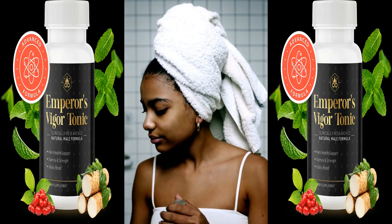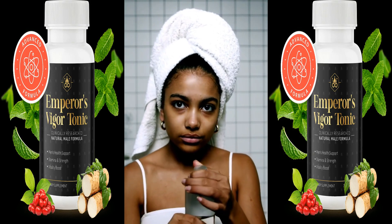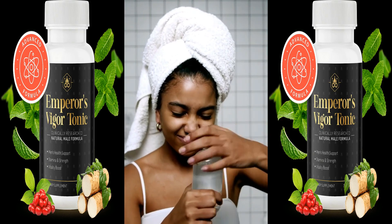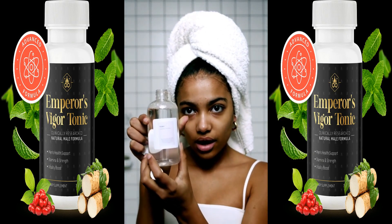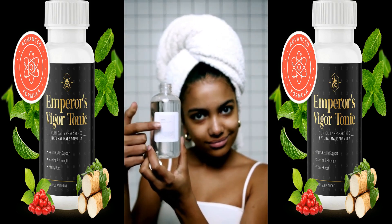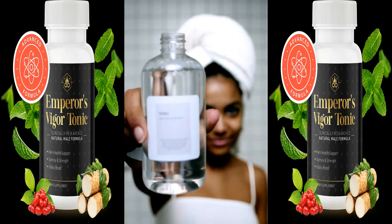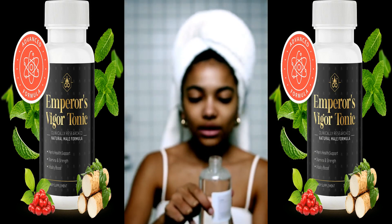In addition, the tonic is enriched with essential vitamins and minerals, crucial for energy production and hormone regulation. A key feature of Emperor's Vigor Tonic is its high quality standards. It is produced under stringent guidelines to ensure purity and potency, with ingredients sourced from trusted suppliers.